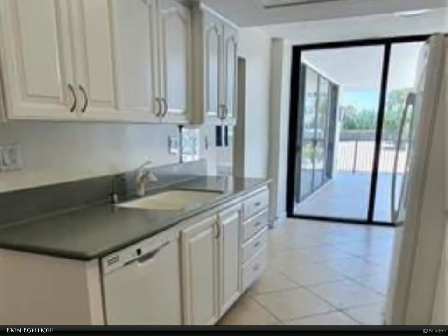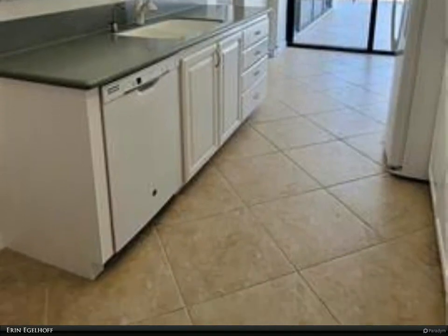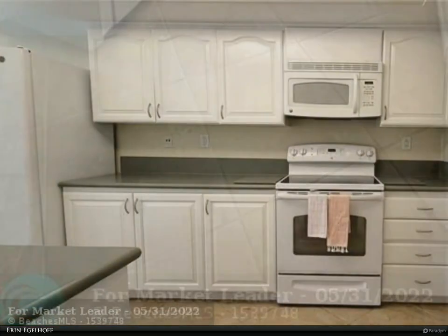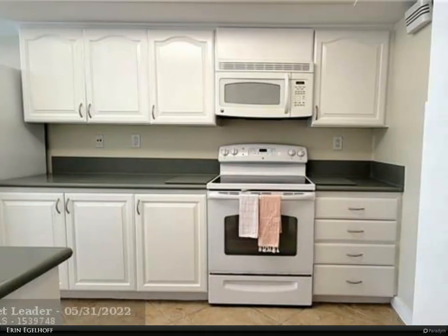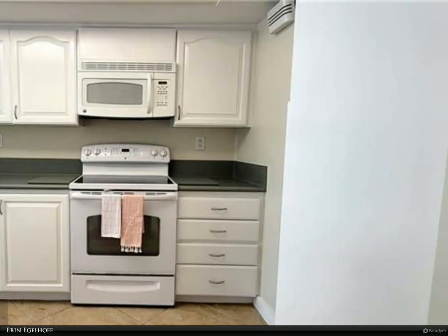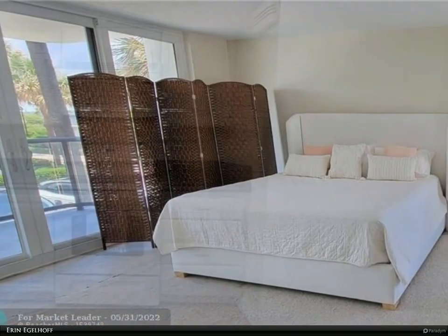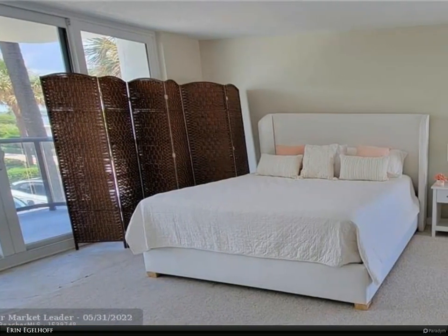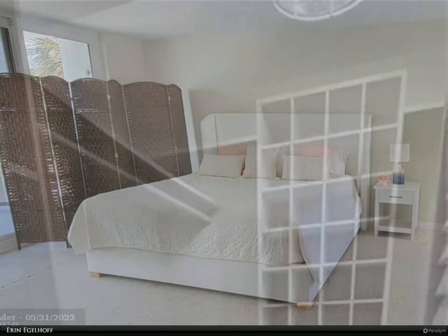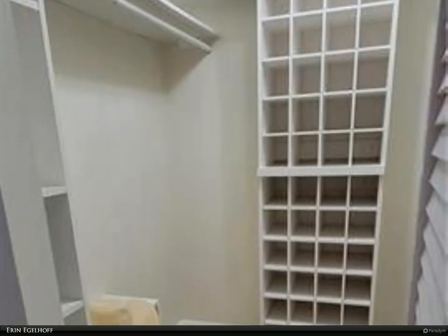Walk through the gate on your private lanai to the luxurious pool and spa, and private beach. Storage unit at lobby level. Amenities include fitness area, club room, resort style pool and spa, covered entertaining space, barbecue area, private beach with chairs and umbrellas, 24-hour security, and two tennis courts.